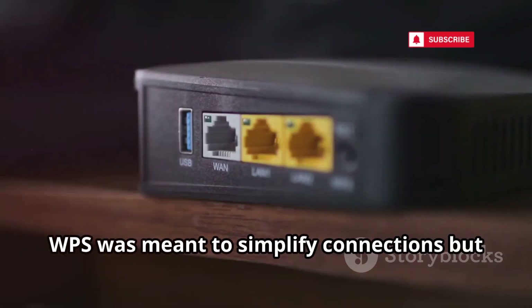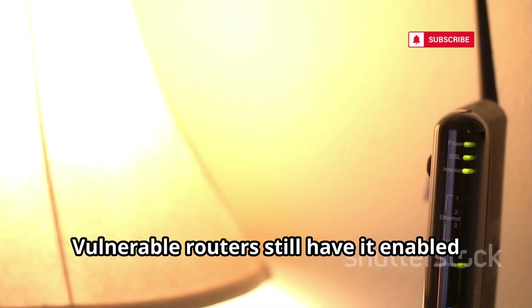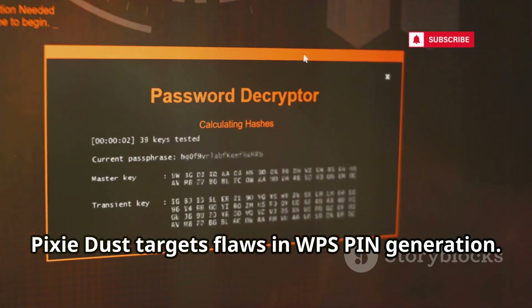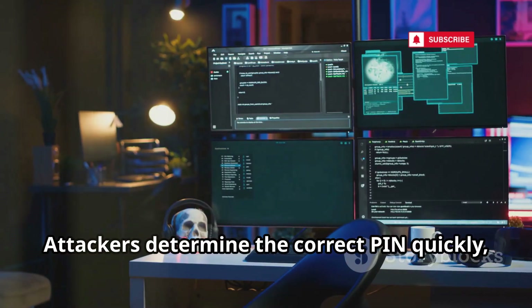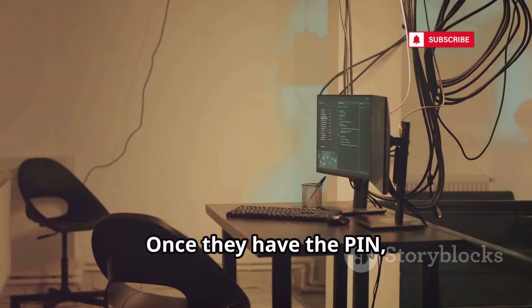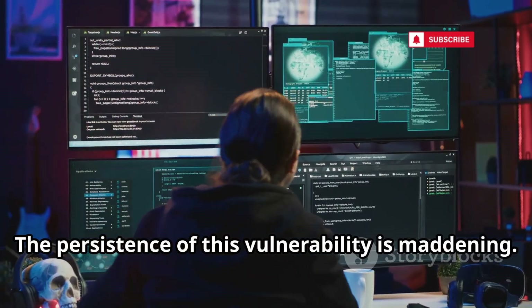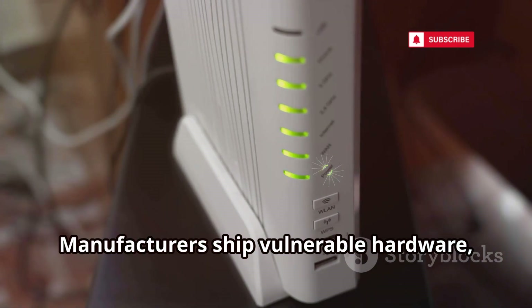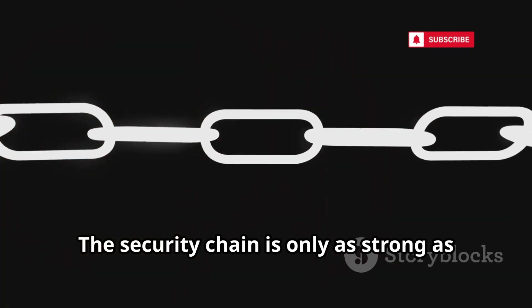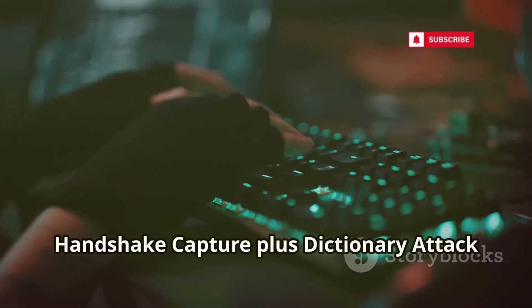The WPS Pixie Dust attack exploits a persistent flaw. WPS was meant to simplify connections but is too simple. Vulnerable routers still have it enabled by default. Pixie Dust targets flaws in WPS PIN generation — attackers determine the correct PIN quickly, sidestepping WPA3. Once they have the PIN, they retrieve your Wi-Fi passphrase. The persistence of this vulnerability is maddening: manufacturers ship vulnerable hardware, ISPs deploy it, and the security chain is only as strong as its weakest link.